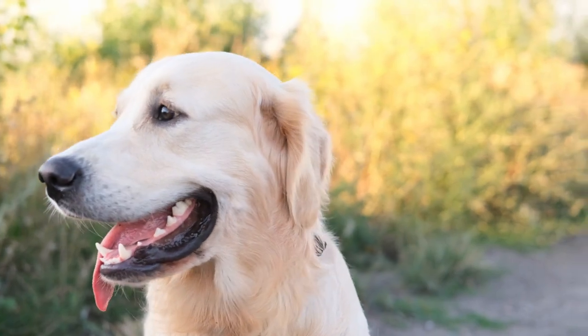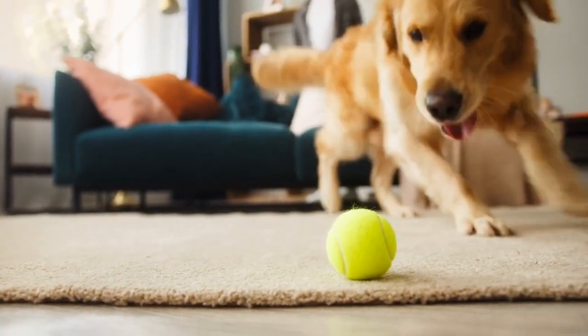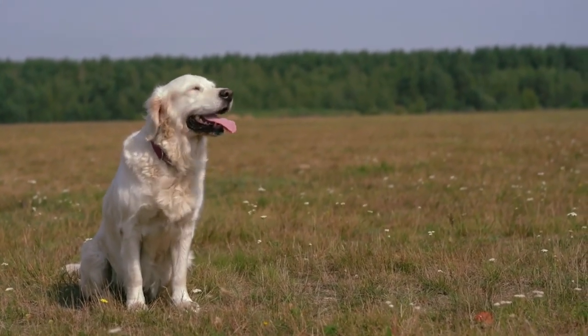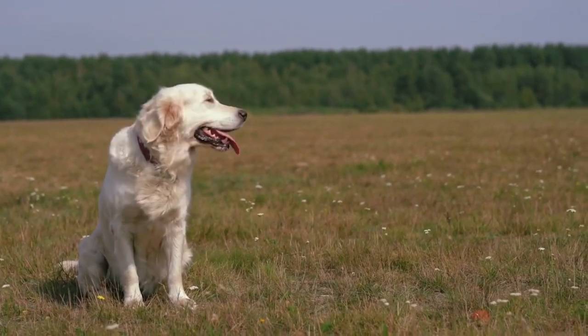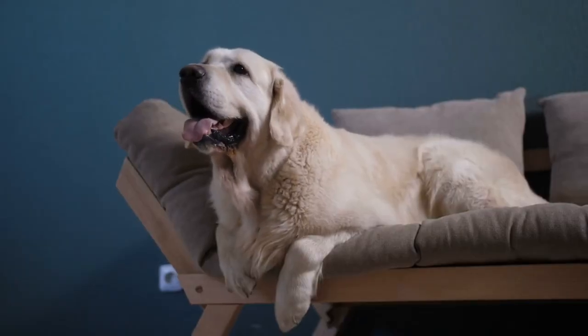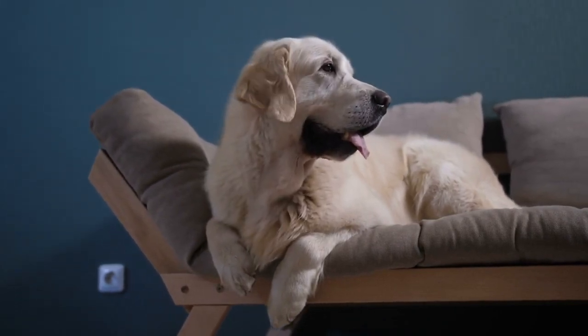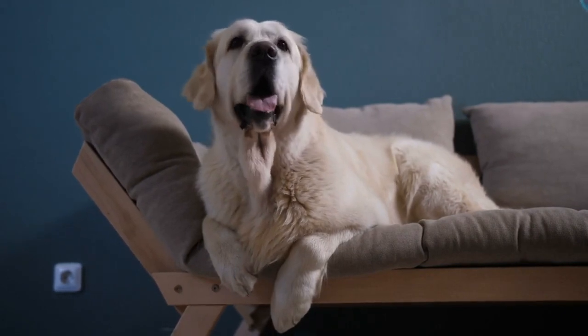The absolute worst thing: shedding. Now let's address the elephant — or should I say, the fur in the room. The absolute worst thing about golden retrievers, at least for some, is the shedding. Oh yes, they're champions at it. Those beautiful golden coats come with a price, and that price is fur everywhere. But before you run away screaming, there are ways to manage this furry situation.